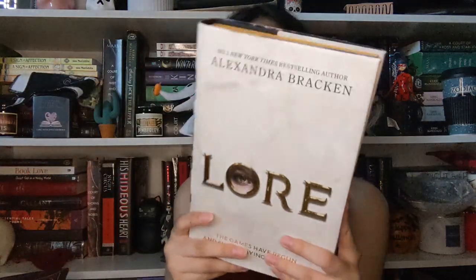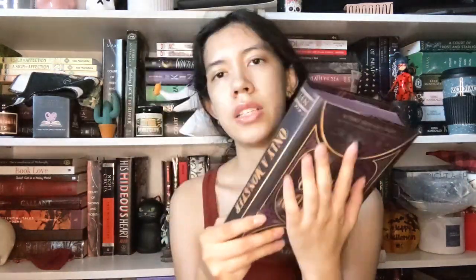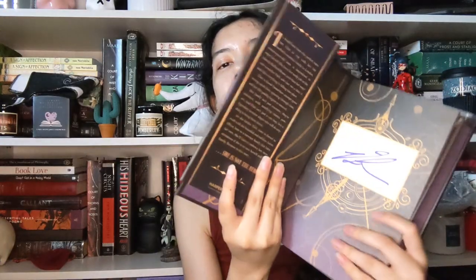I also have Lore, also from the Fairyloot box. This one has the exclusive cover, sprayed and stenciled edges, character art with the author's note, end papers, a reverse dust jacket, and some foil on the hardcover. The final exclusive edition is Only a Monster — it has the exclusive cover, character art and author's note included, sprayed edges, it's signed, has end papers, a reverse dust jacket, and a design on the hardcover.